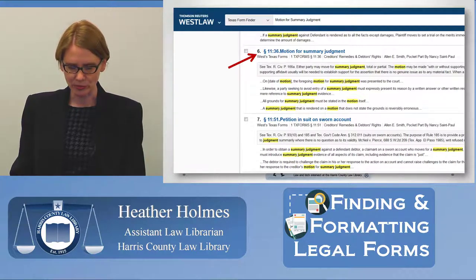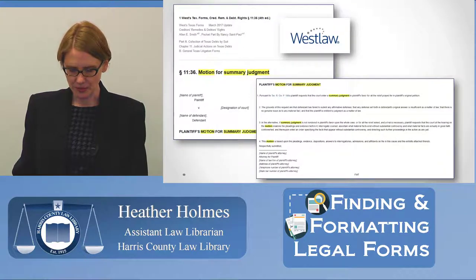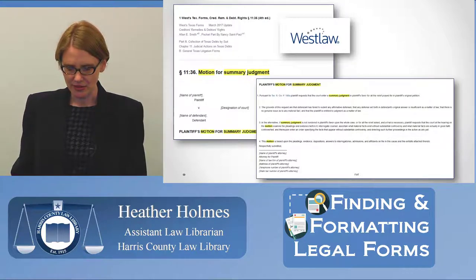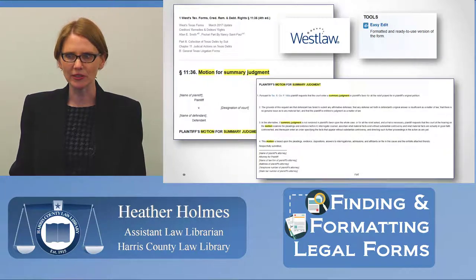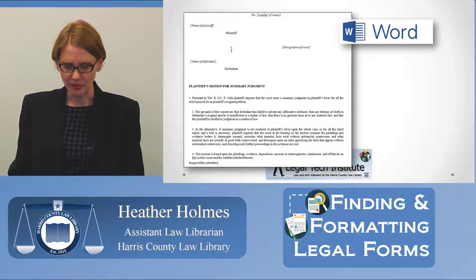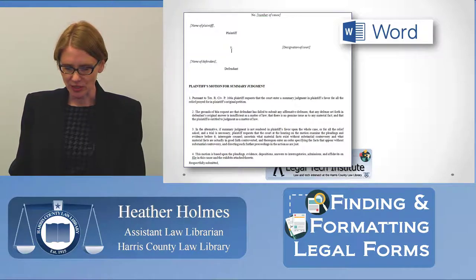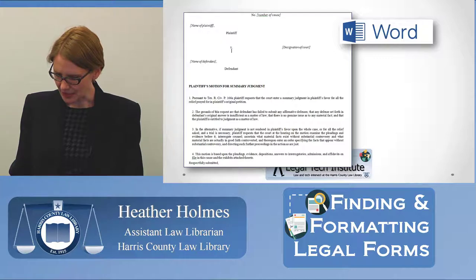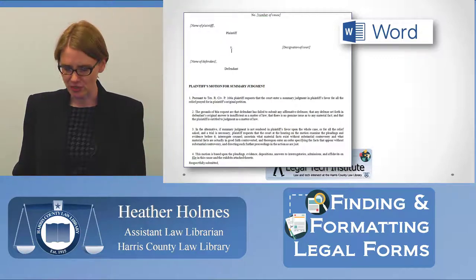Scrolling down to number six in our 23 ready-to-build results, we find exactly what we're looking for: a motion for summary judgment from West Texas Forms — a reliable source. The topic description gives a blurb to confirm it's the right form. Clicking the link displays the form, but not in an editable format. There's an Easy Edit feature — clicking that button opens the form as an RTF file, automatically downloading in your drafting application, typically Microsoft Word or WordPerfect. It removes all extraneous information including publication headers, footers, copyrights, and Westlaw links, so the document is ready to go.